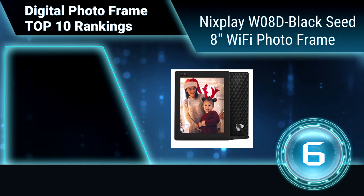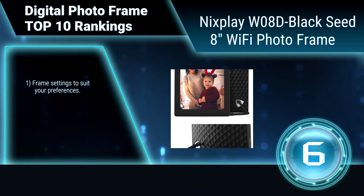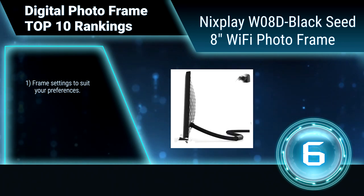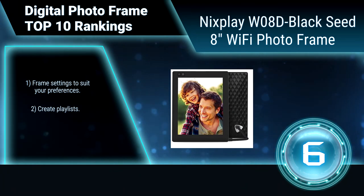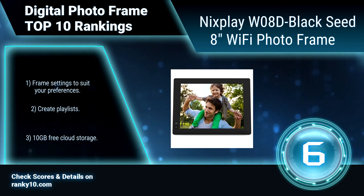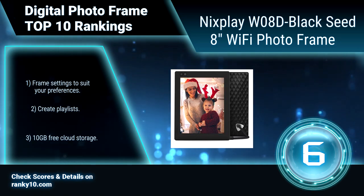Ranking number 6: Nixplay W08D Black Seed, 8 inches Wi-Fi photo frame. The Nixplay digital photo frame makes it easy to get in touch with your photos. It is designed to fit stylishly anywhere at home or office. The power cord is flexible and acts as a frame stand, which allows for adjustable viewing angle. Create playlists. 10 GB free cloud storage.